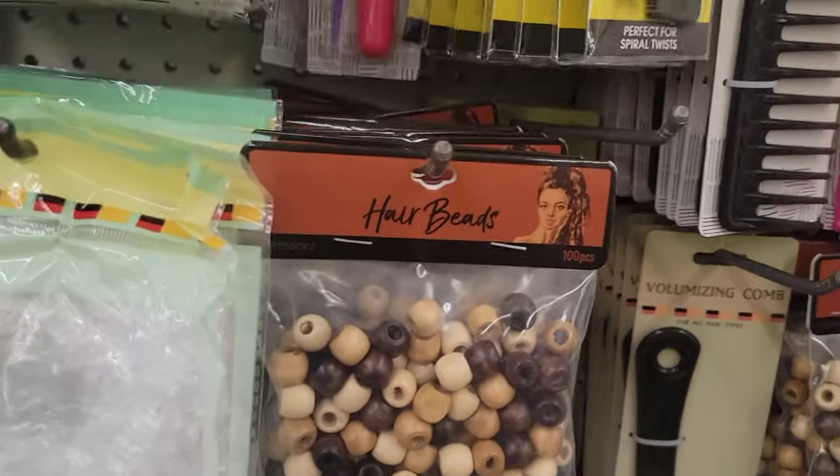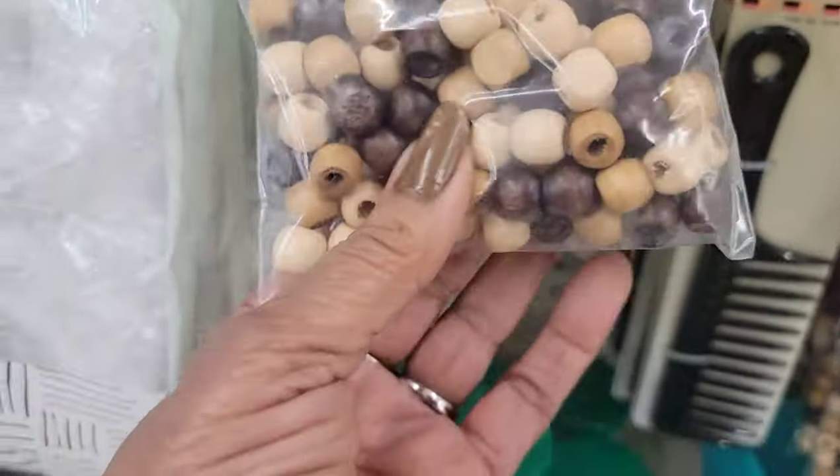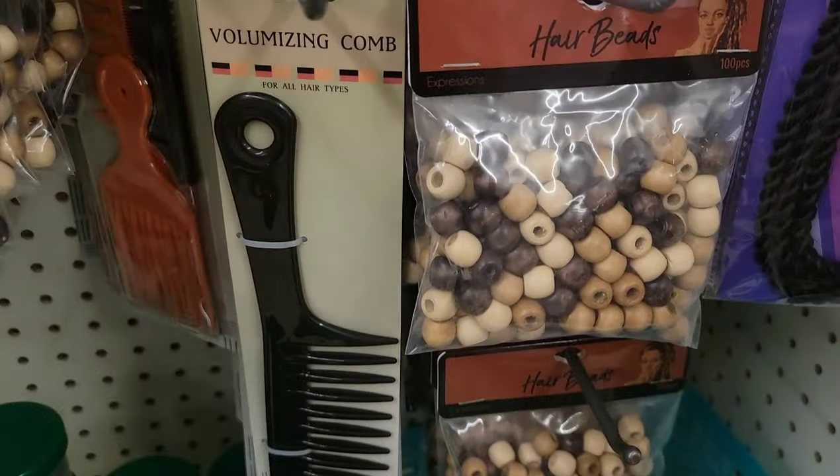I see these hair beads — these are pretty. I hadn't seen these. I can't sleep with these beads in my hair, but they're pretty. We've got lots of them here.